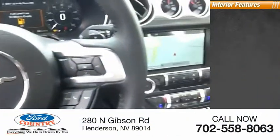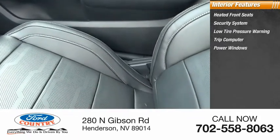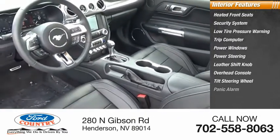Inside you'll find heated front seats, security system, low tire pressure warning, trip computer, power windows, power steering, leather shift knob, overhead console, tilt steering wheel, and panic alarm.